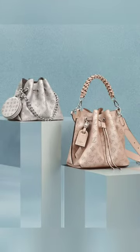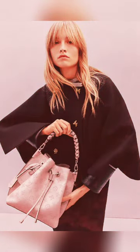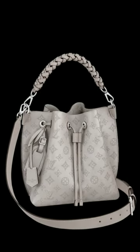Louis Vuitton Maria bag. Designed with this special print MENA, the Louis Vuitton Maria bag is the new bucket bag take of the house. Sophisticated and easy to carry, the Maria bag is made for everyday use.